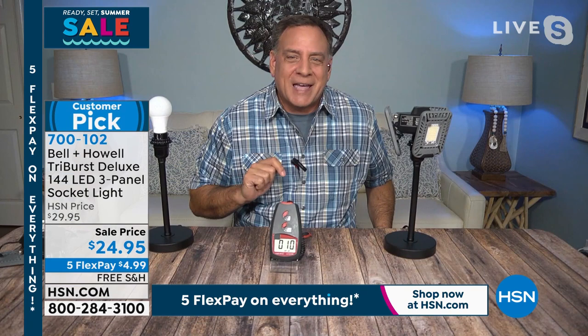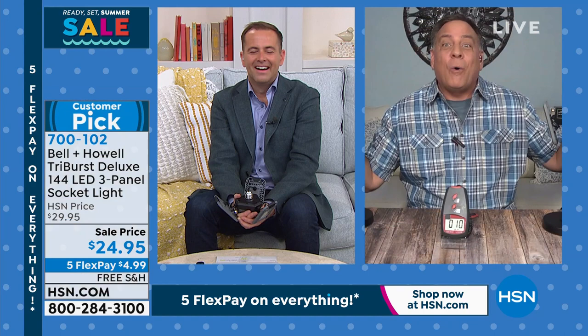I'm going to turn on the tri-burst light. Watch this — it says 10. Here we go. Over 400 — 400! It's absolutely remarkable how bright this is, and that's with all the lights on in this room. It eclipsed all the video lights I have on in here. This is an amazing light.